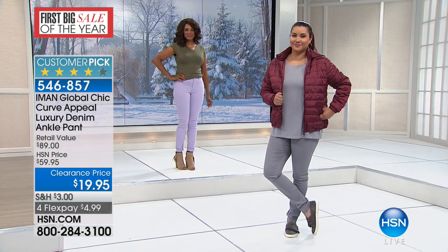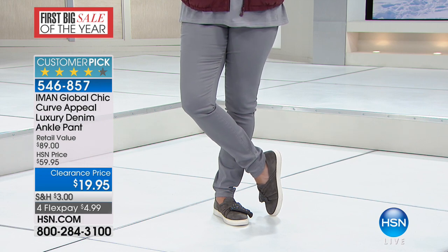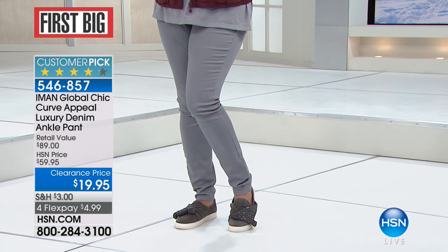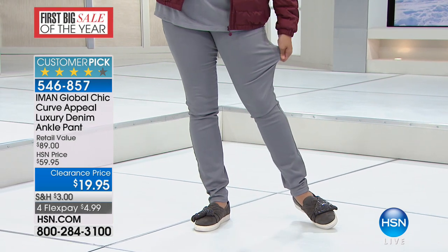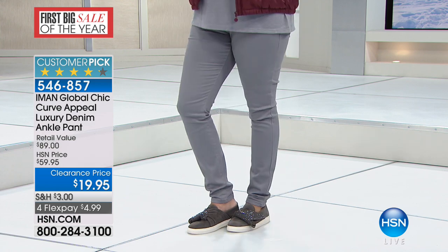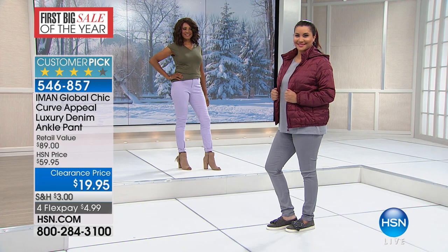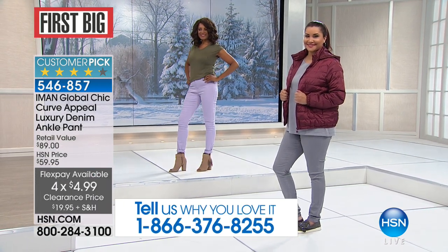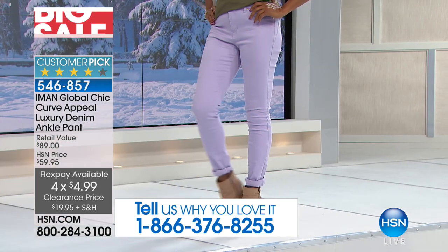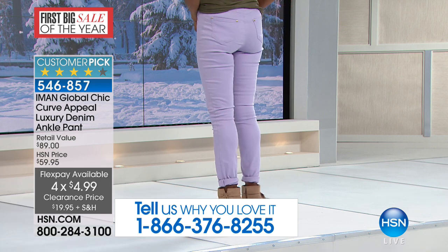98% cotton and 2% spandex — to do this at $19.95. If you can shop via your remote, smartphone, iPad, iPhone, or go to hsn.com, that's going to be the quickest, easiest way to get in on these. The color you're looking at is that beautiful lavender — stunning. We have 240 in the lavender. We then see in the front a taupe gray — so pretty.